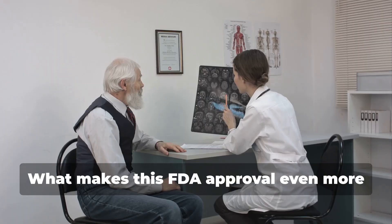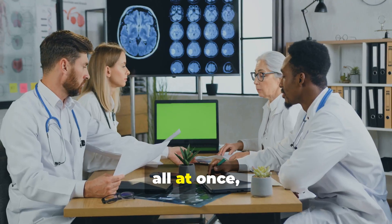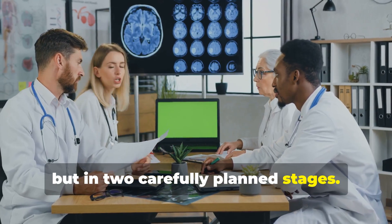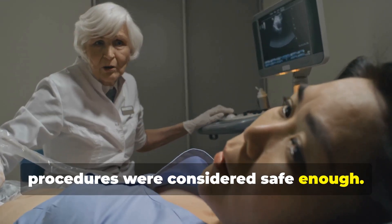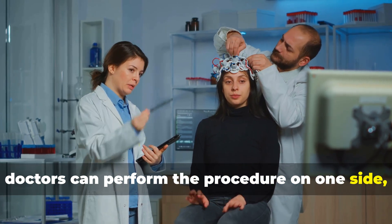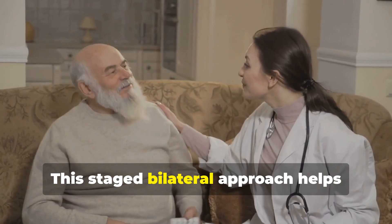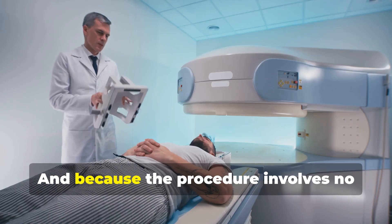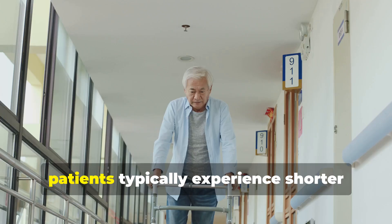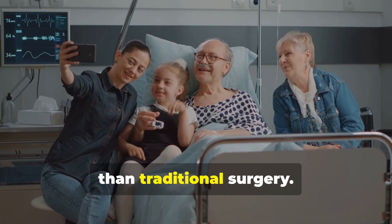What makes this FDA approval even more significant is that it allows for the treatment of both sides of the brain — not all at once, but in two carefully planned stages. Previously, only one-sided or unilateral procedures were considered safe enough. Now, doctors can perform the procedure on one side, monitor the results, and then treat the second side later. This staged bilateral approach helps maximize benefits while managing potential side effects. Because the procedure involves no cuts or implants, patients typically experience shorter recovery times and fewer complications than traditional surgery.